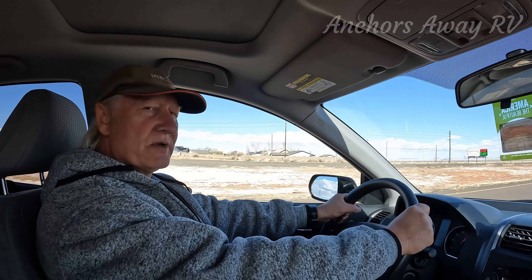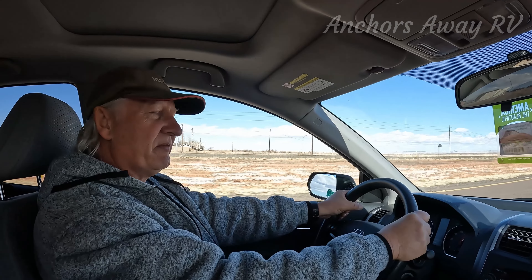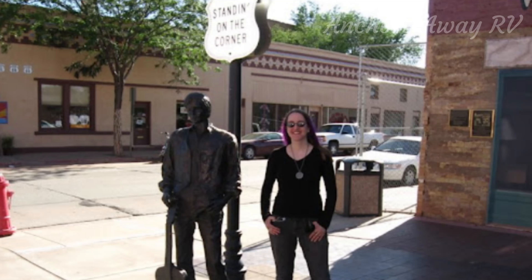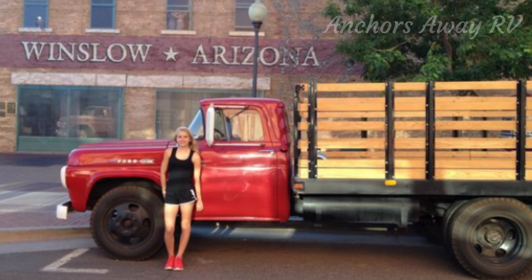So we're passing through Winslow, Arizona. If you're a bit of a music buff, that's an Eagles song — 'Take It Easy' — that features Winslow, Arizona. So there's another little bit of history. 'I'm standing on a corner in Winslow, Arizona, it's such a fine sight to see. It's a girl, my lord, in a flatbed Ford, going down to take a look at me.'